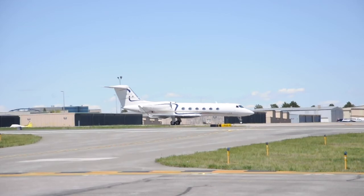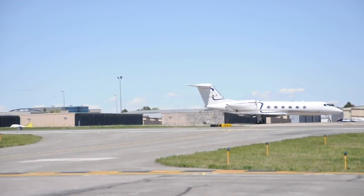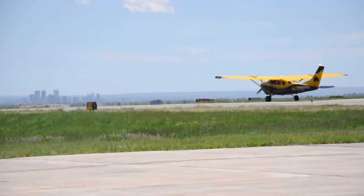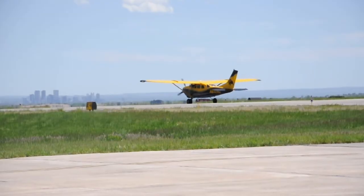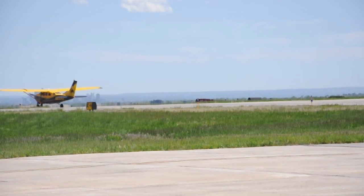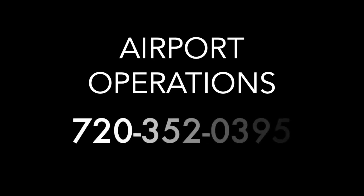Thank you for participating in this access control training course. If you're in the terminal, don't hesitate to stop by the operations office and say hello. If you have any questions or need any assistance, please feel free to call us at our 24-hour operations phone at 720-352-0395.